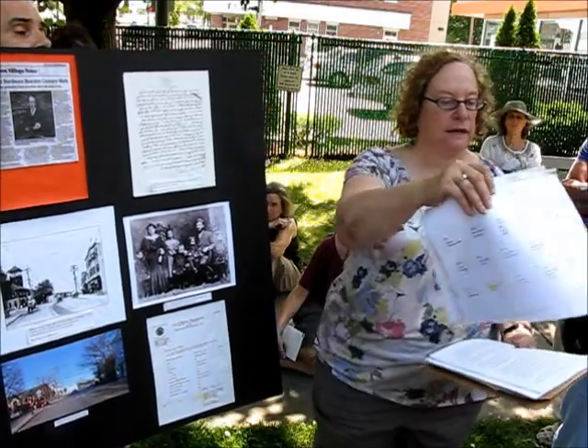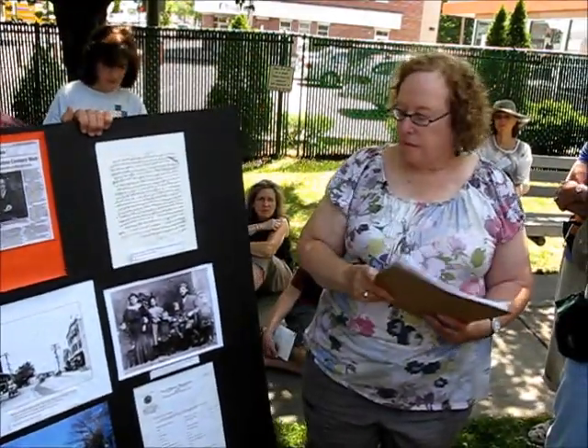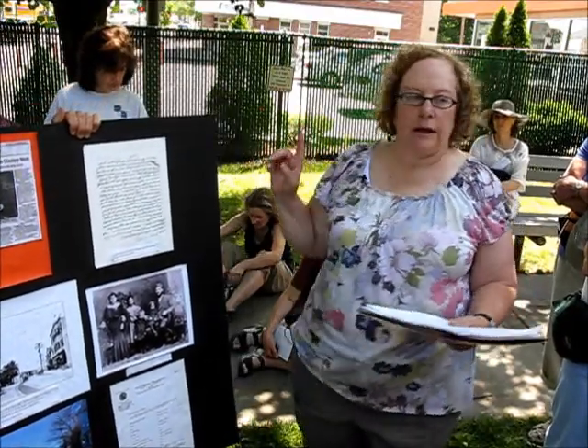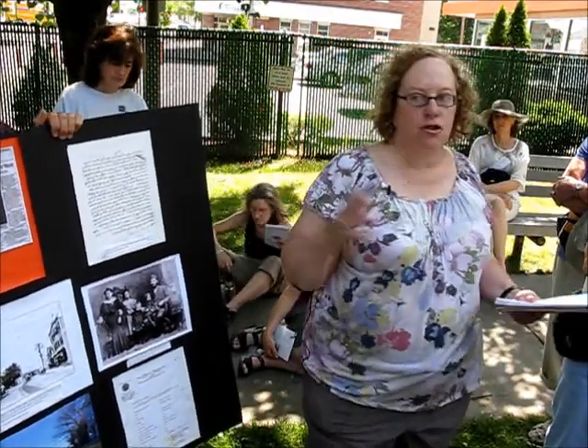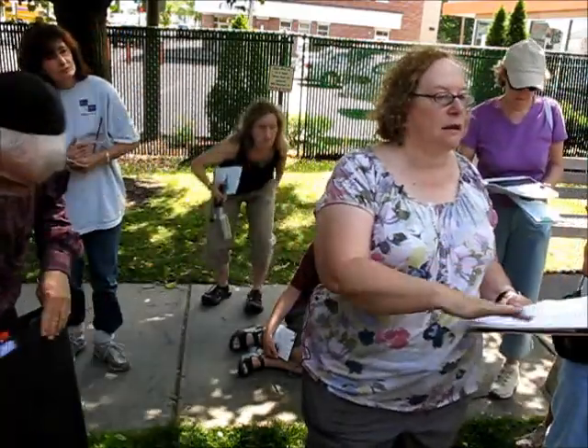Has everyone had a chance to see these old maps? We're going to walk down now to the synagogue. Anyone who's interested, come inside and I'll talk to you about the history of the Jewish community, which I really didn't touch on here because I knew I was going to do it later.